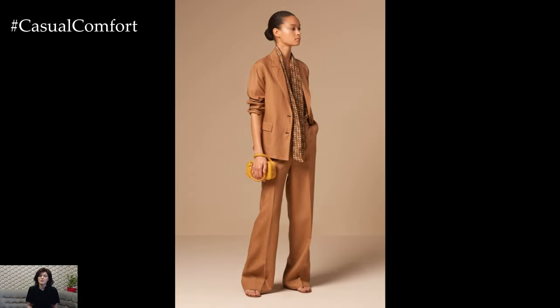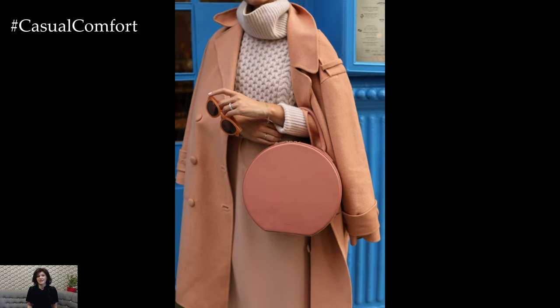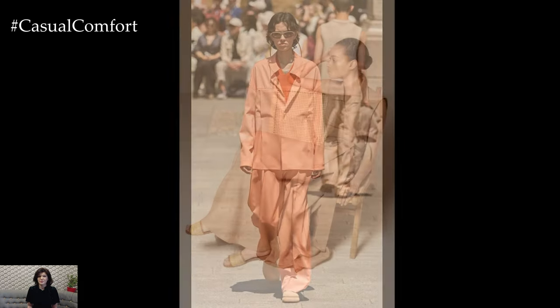In cooler weather, layering becomes key to incorporating peach into your outfit. A peach knit sweater paired with high-waisted jeans and ankle boots creates a cozy yet stylish look for autumn days. Alternatively, a peach blazer layered over a neutral blouse and tailored pants adds a pop of color and polish to your office attire.